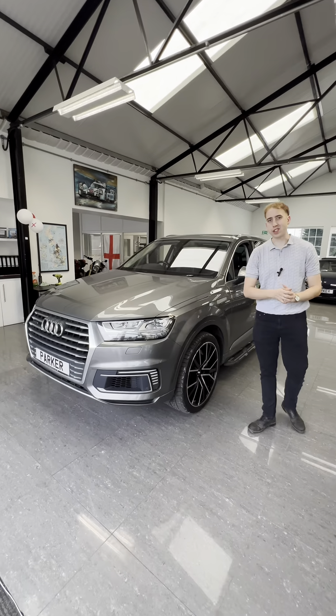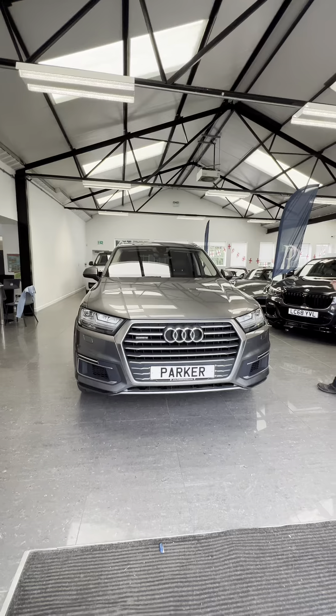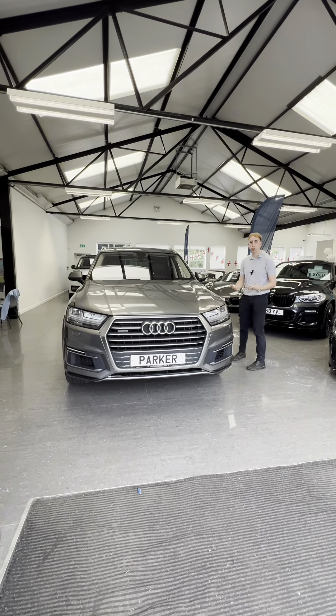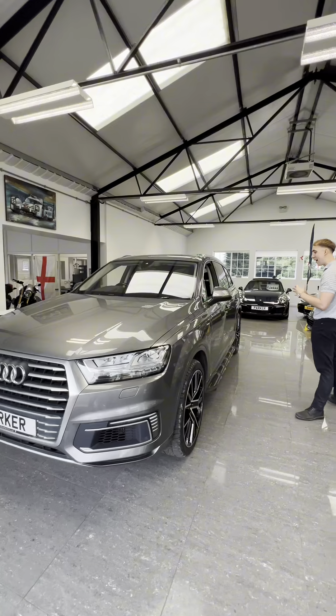Hi, check this out — this is our 2017 Audi Q7, but it's a V6 diesel and a plug-in hybrid, so it's the Quattro e-tron, four-wheel drive, finished in that grey metallic, and then you've got your chrome accents to it as well.